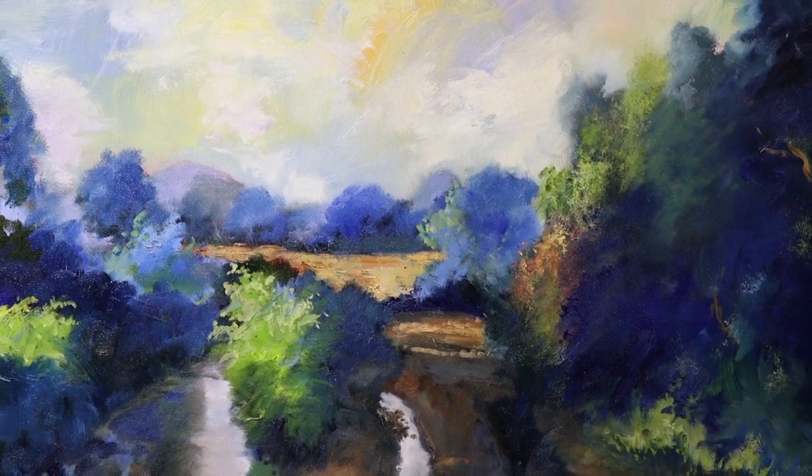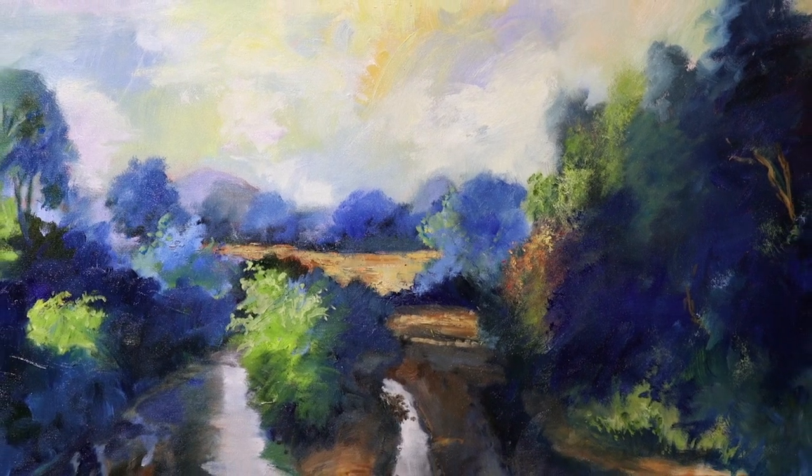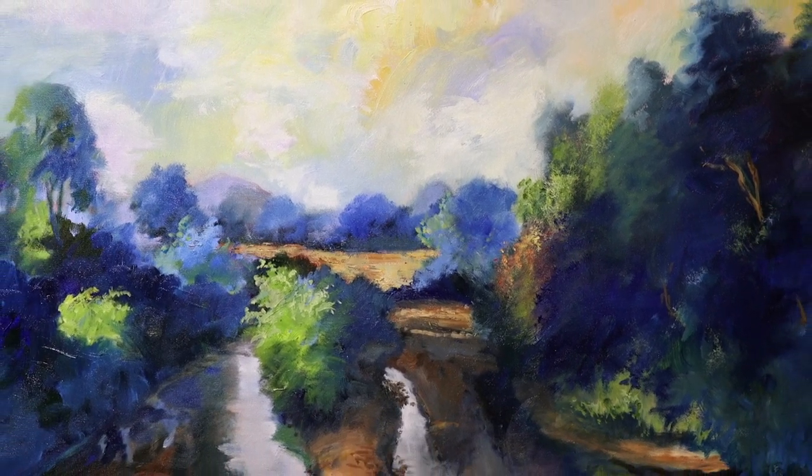All of these different artists represented in the exhibit are exploring similar themes in their work with their landscapes and horizons. We just thought this would be a great way to bring these artists together and share them with the community in this exhibit, On the Horizon.